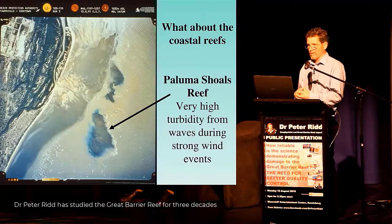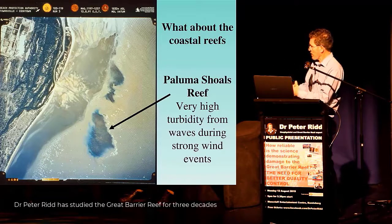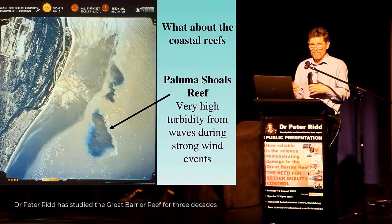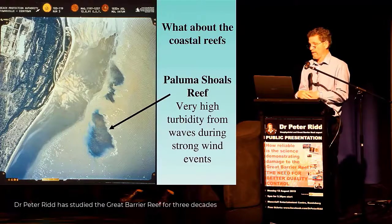You can just see the waves there, and that mud has been on the seabed for thousands of years. Every time the wind blows, it produces waves, stirs up the seabed, and the water goes extremely muddy. And it will do that for many days — in fact, over the whole year, for about a month in total.